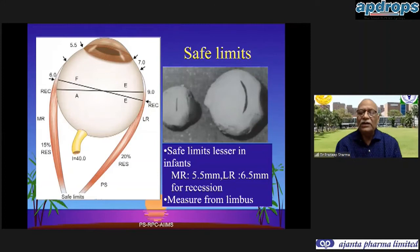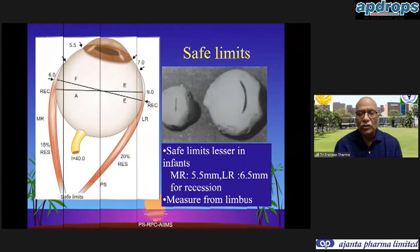Remember that whenever we are operating on a child, the safe limits are going to be much lesser than for adults. In the medial rectus in adults we may operate up to six millimeters as the upper limit, but in an infant it may be just 5.5 or even 5 millimeters. Similarly for the lateral rectus, the extraocular muscles will change the deviation differently when operating on a smaller globe compared to a larger globe.